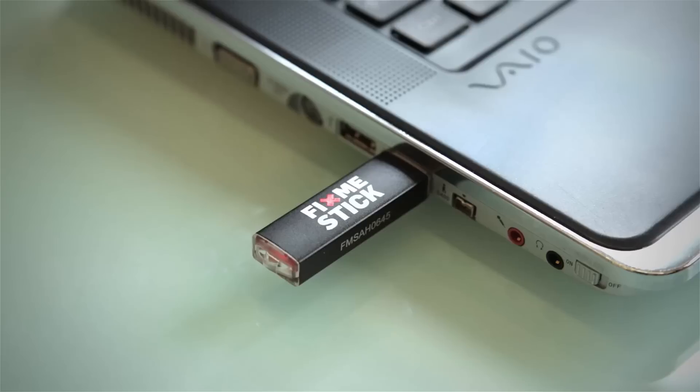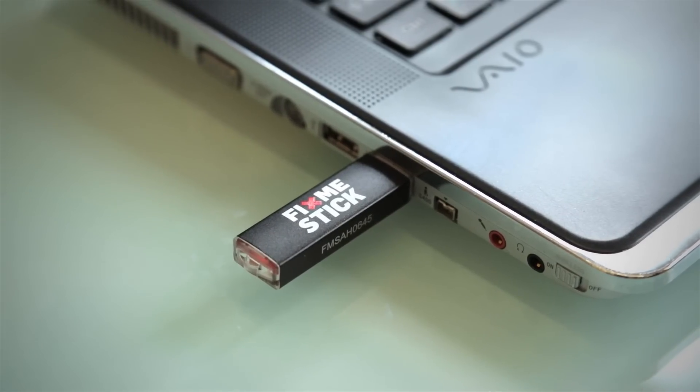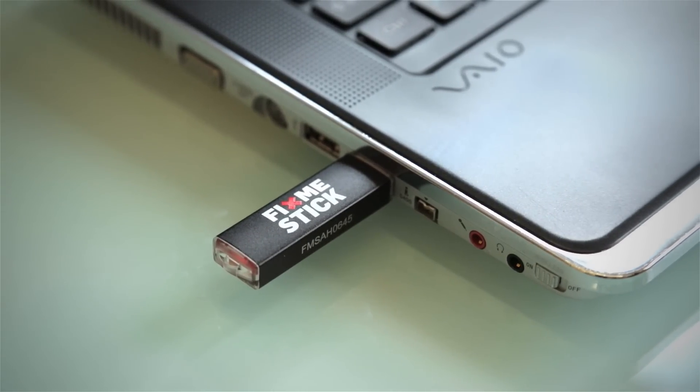The FixMeStick contains its own specialized operating system so viruses that are on your PC can't mess with it. It automatically connects to your Wi-Fi network to download information about all the latest threats. And it contains scanners from three of the world's top antivirus companies.